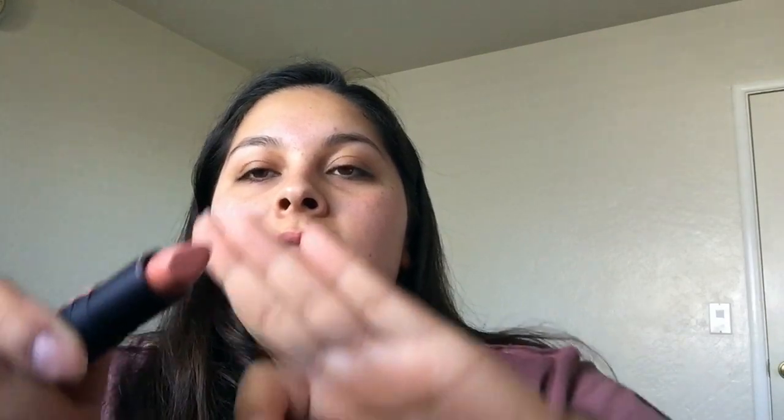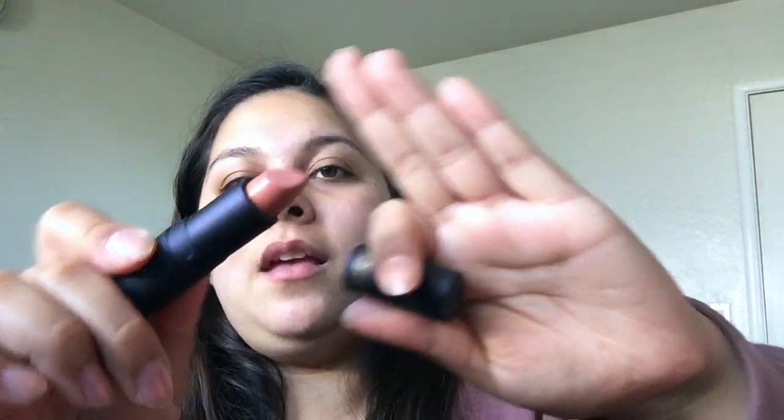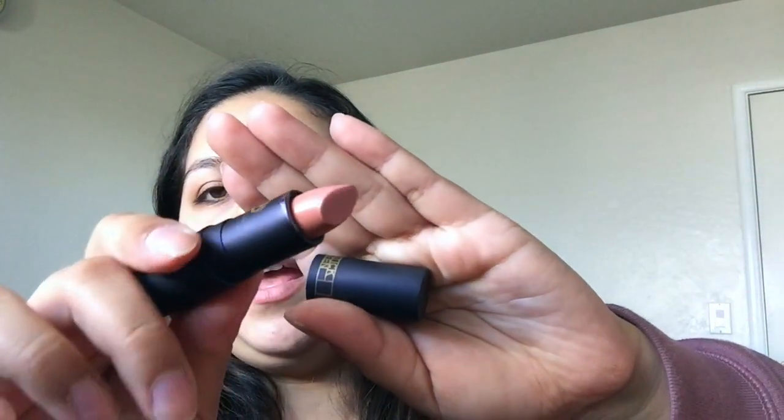I also found this one from Lipstick Queen in the shade Berry Nude Sinner. It's like a nude-y pink color. I've already actually used this one and it looks really pretty on the lips. I think this was my favorite of the two Lipstick Queen shades.